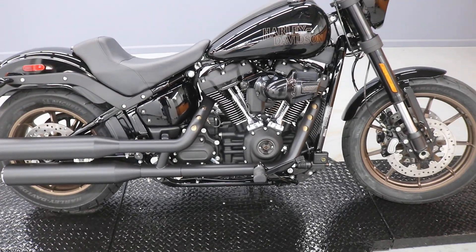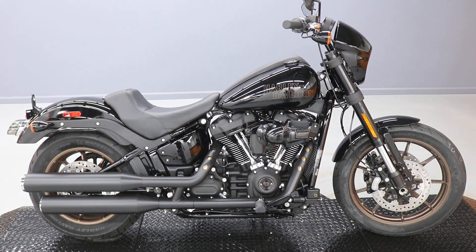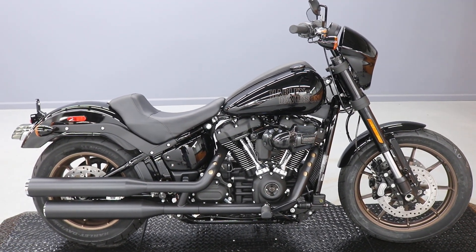So if you're looking for one heck of a powerful cruiser that handles brilliantly, look no further. Come on in for a test ride. Thank you.